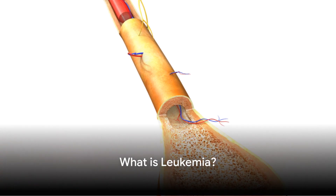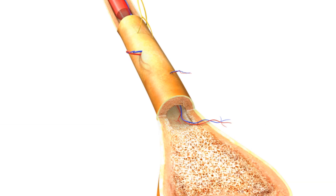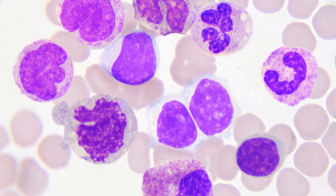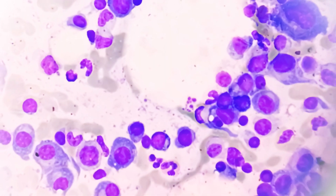What is leukemia? It is a type of cancer that begins in the red bone marrow. Leukemia causes an overproduction of white blood cells, which aren't fully mature and do not properly function.